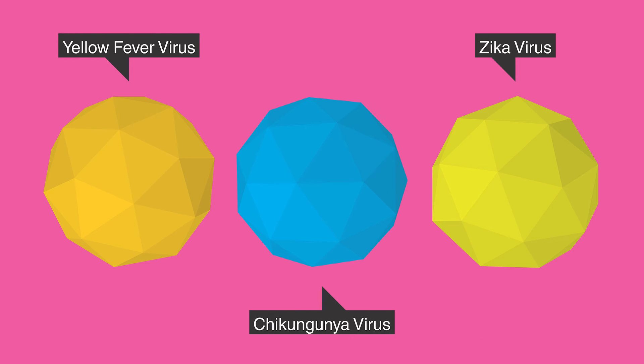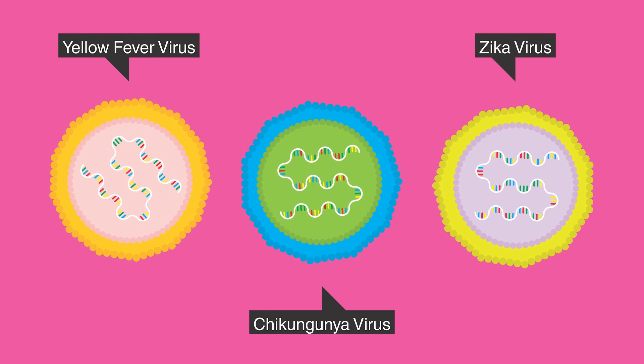Aedes aegypti mosquitoes can also transmit other viral diseases, such as yellow fever, chikungunya, and Zika fever.